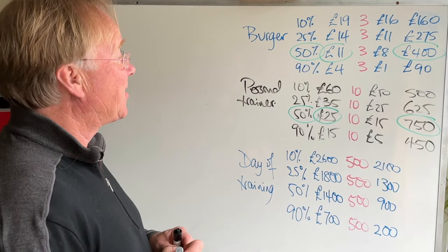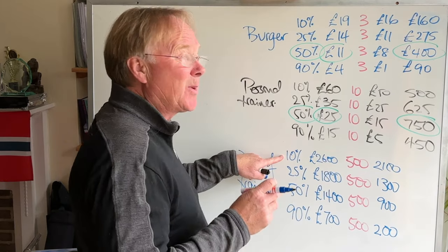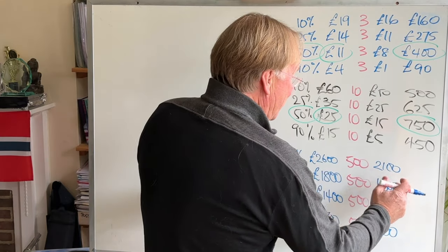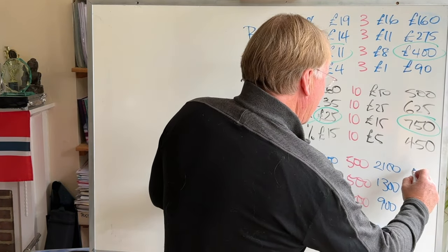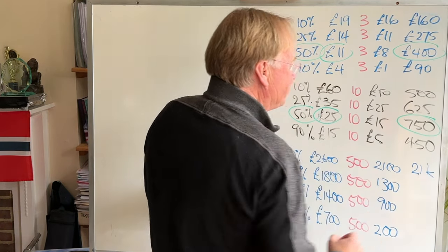So which is the best option? Suppose we get 100 inquiries a year — at the top price we're only going to sell 10, but we're making £2,100 on each one. So that's £21,000 in total.